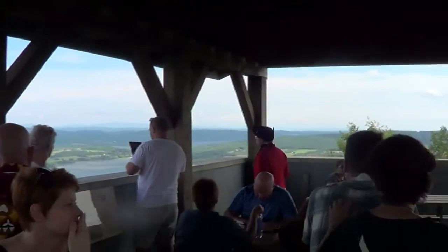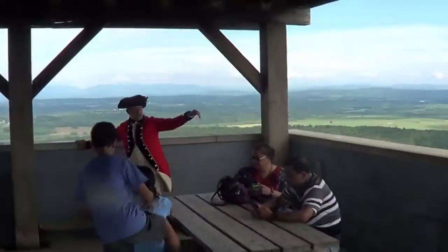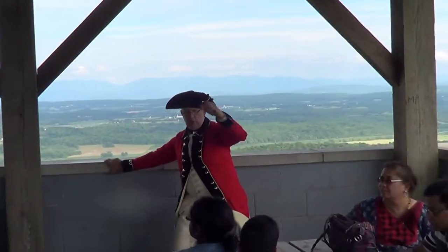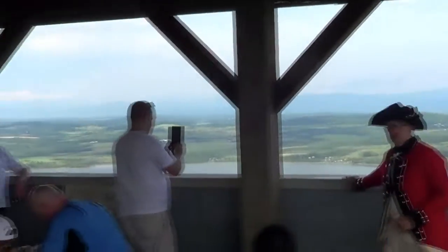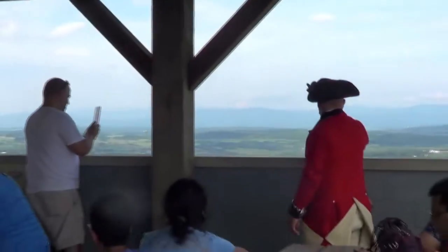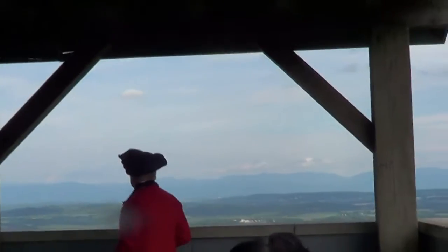Back during the French and Indian War, the British would come up from the south, actually from Fort Edwards on the Hudson, then they would come out to the southern end of Lake George, and they'd send scouts — Rogers' Rangers — up here. They'd come over the ridge and up to the top of this mountain, which the British called Sugarloaf and the French called Rattlesnake Hill. Rogers and the Rangers would look down onto the peninsula to see what was going on.